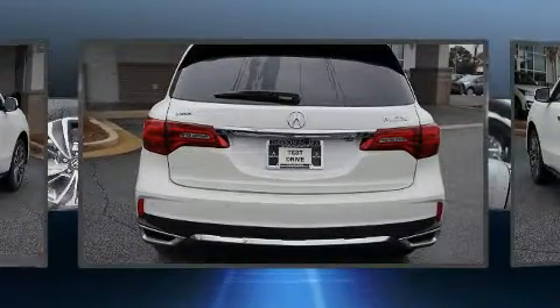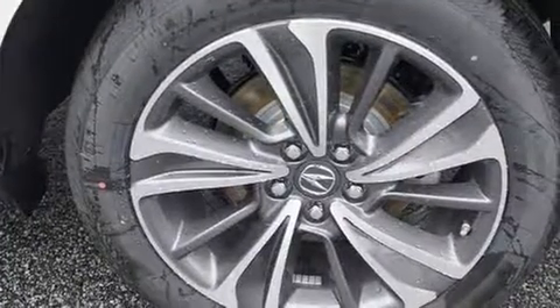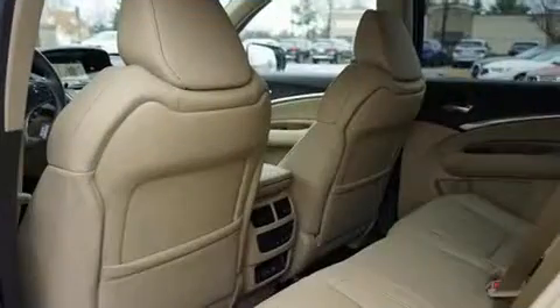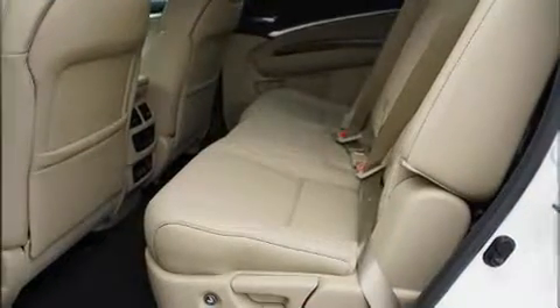Third-row seats expand the maximum passenger capacity to seven. For drivers who enjoy the natural environment, a power moonroof allows an infusion of fresh air. Premium sound drives 10 speakers, providing you and your passengers a sensational audio experience.